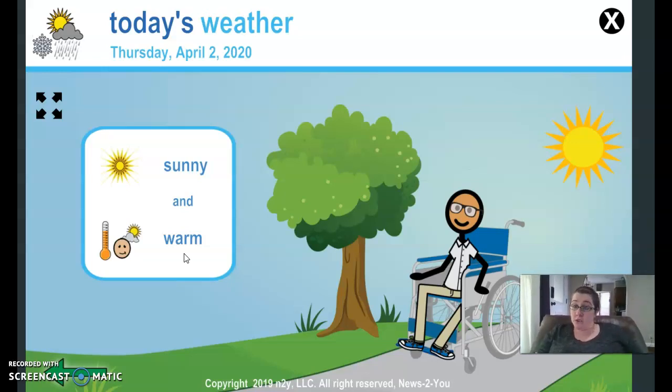You guys don't forget to watch your days of the week, months of the year, and four seasons video. Have a good day. Bye.